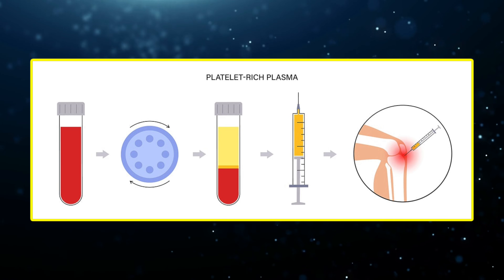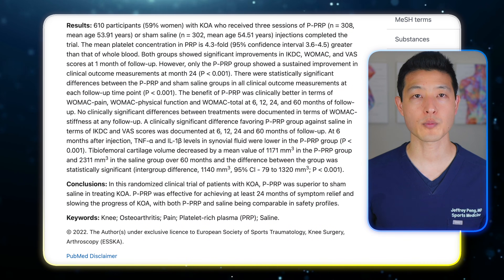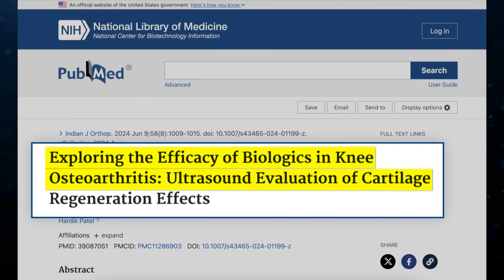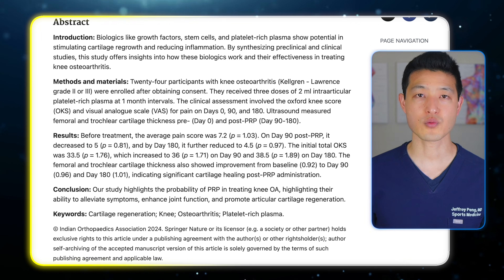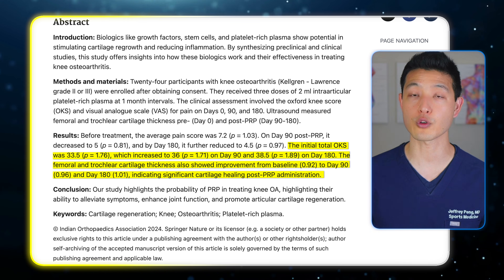One of the most exciting developments in recent years is the growing body of research suggesting that PRP may do more than relieve pain — it might actually help preserve or even regenerate cartilage in knees affected by osteoarthritis. A 2022 study followed patients who received PRP and used MRI with T2 mapping to assess cartilage quality. Researchers found that PRP not only reduced joint inflammation, but also slowed cartilage degeneration compared to controls. Meanwhile, a 2024 study used ultrasound imaging to evaluate cartilage thickness and integrity, with patients receiving PRP showing signs of increased cartilage thickness and improved structural appearance, suggesting a potential for early regeneration, especially in those with mild to moderate arthritis.